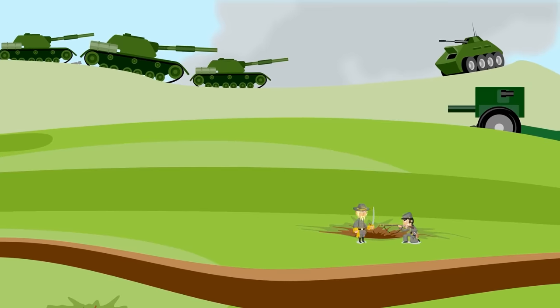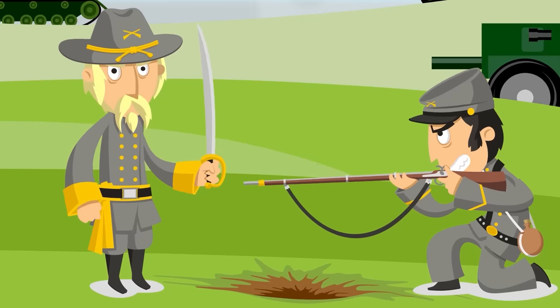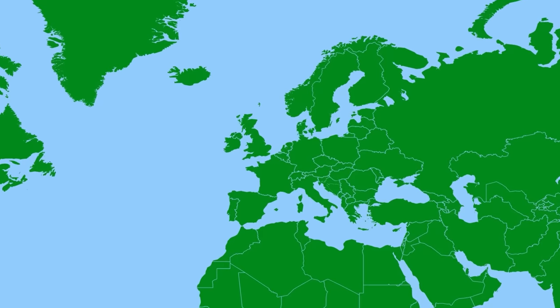Guns were not quite so automatic back then, and when soldiers were reloading — or should we say preparing their musket — they had an excellent defensive weapon. If the other side didn't have bayonets, this gave them a big advantage.